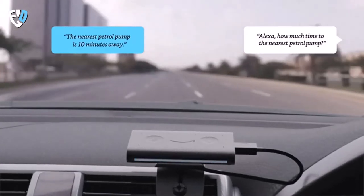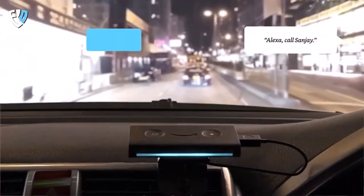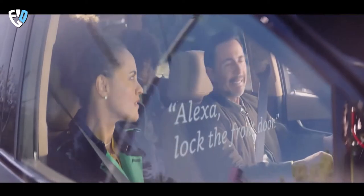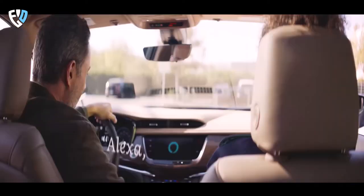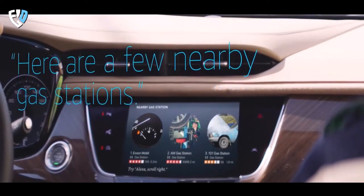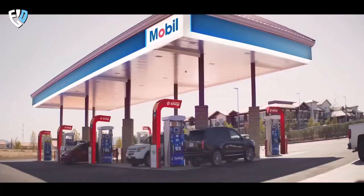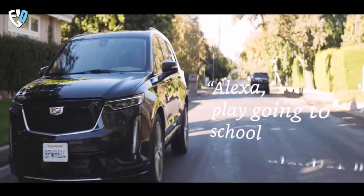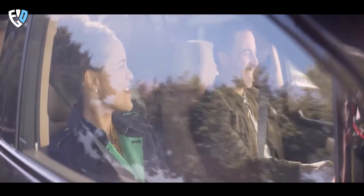The Echo Auto can do more than just play music — it can also check the news, make calls, add to your to-do list, set reminders, and even pay for gas. With Auto Mode, you can turn your phone into a driver-friendly display with easy-touch shortcuts to your favorite places, people, and content. Plus, the Echo Auto is designed to protect your privacy, with multiple layers of privacy controls including a mic-off button, so you can rest assured that your personal information is safe.